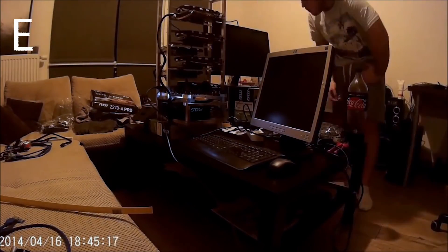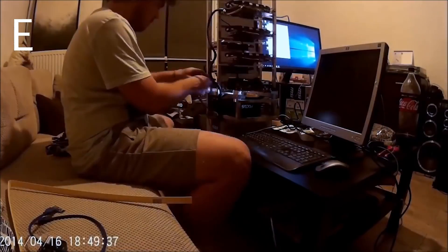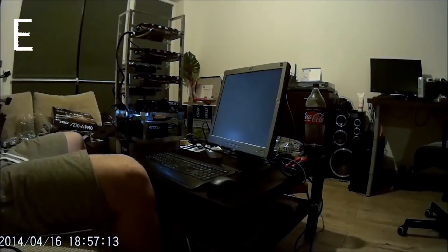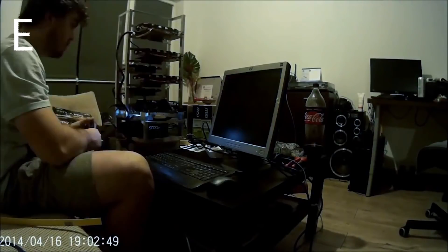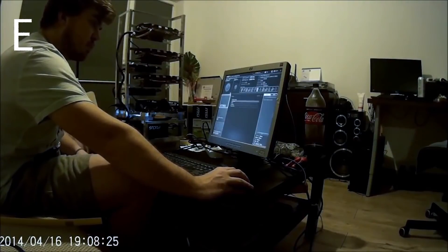He's also using a Samsung EVO 250GB SSD, which we think is overkill — a cheap drive or even a live boot Linux setup would save money. He wrapped up with 2680 solutions a second, which is solid for 6x 1070s.